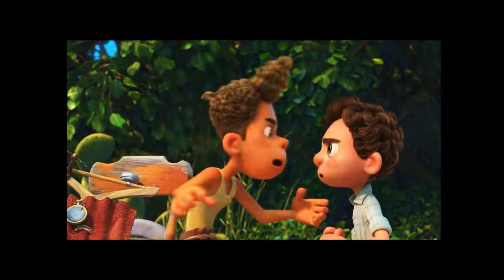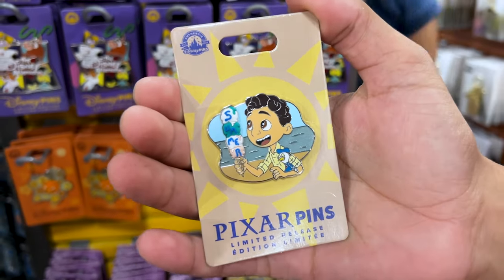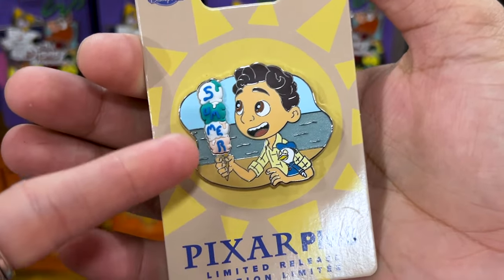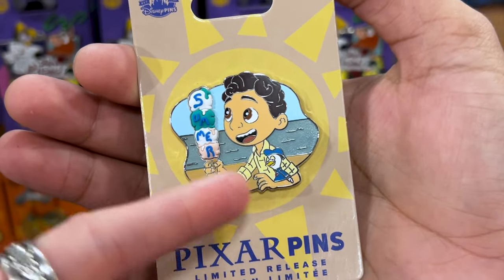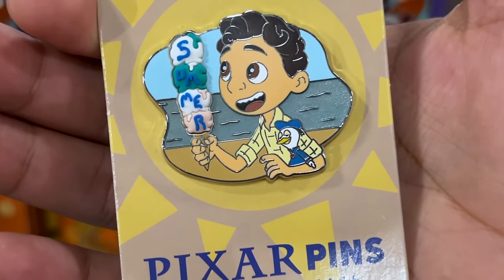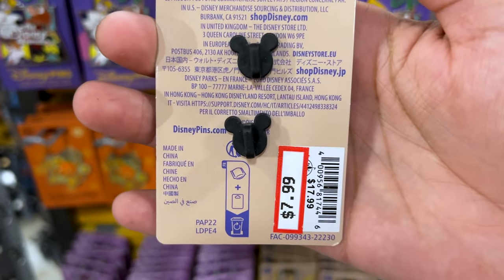Silencio Bruno — the pin from Luca! This is the summer pin, and that ice cream is made out of a rubber silicone material. Look at him holding his little Donald Duck plushie — isn't that adorable? It's a limited release pin and it is $8 down from $18.